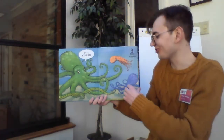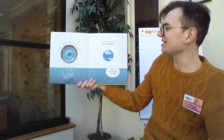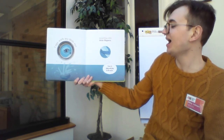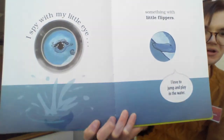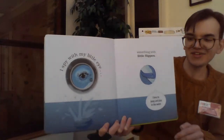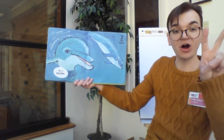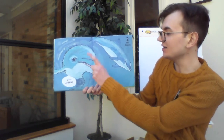All right, I wonder who we're going to see next. I spy with my little eye something with little flippers. And this something says, I love to jump and play in the water. Who could this be? Let's take our guesses now. Let's find out. Here we go. Where dolphins! And here there are two dolphins. Ready? Let's count them up. One, two. Two dolphins.